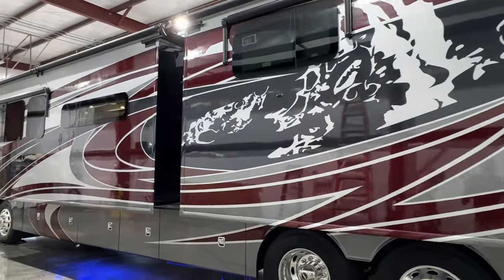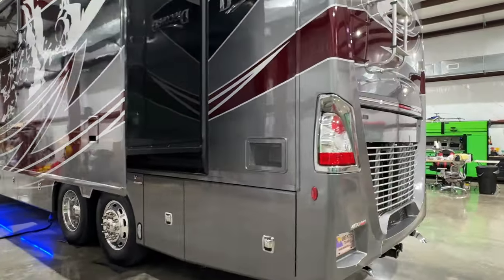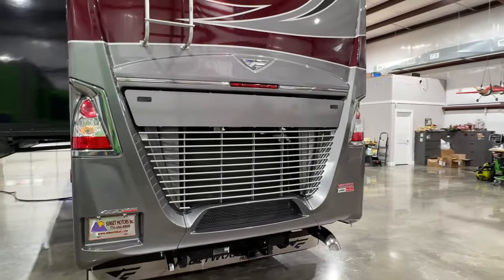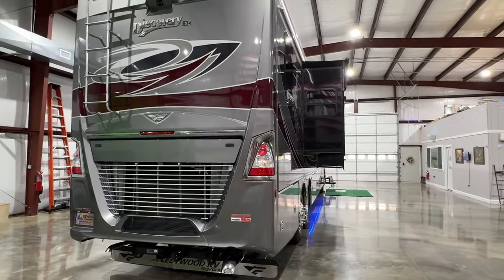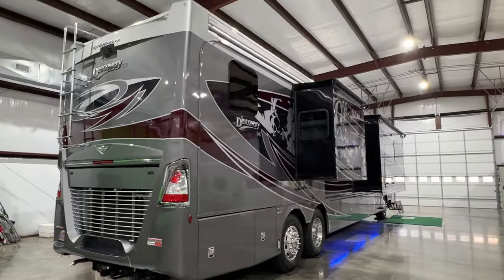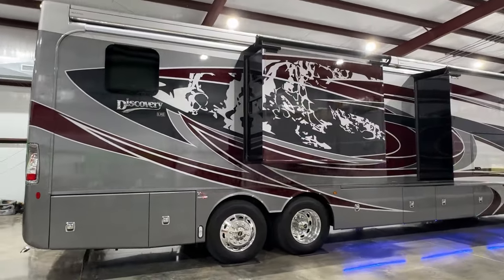This is on a Freightliner chassis with a tag axle. It also has an ultra steer, so the back tag steers when you're turning at slow speed — below 20 miles an hour. That helps with your turning radius and reduces wear on your tires. It's got the 450 Cummins with plenty of power, and the 3000 Allison transmission. Just one good-looking motorhome.